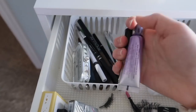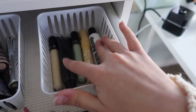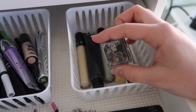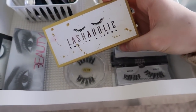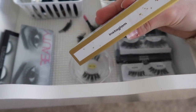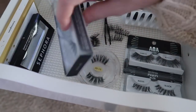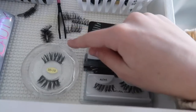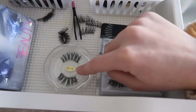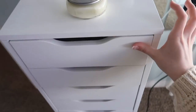I have two eye primers — the Essence one and the Urban Decay one — plus two Sephora ones, and two Halloween ones. I have a NYX eyeliner sharpener. For lashes, my favorites are the Lashaholic Luxury Lashes in the style Instagram. I also have Sephora lashes, a pair of Huda Beauty lashes, some miscellaneous ones, and ones from Shop Miss A which I just used yesterday. So that's all for the first drawer.